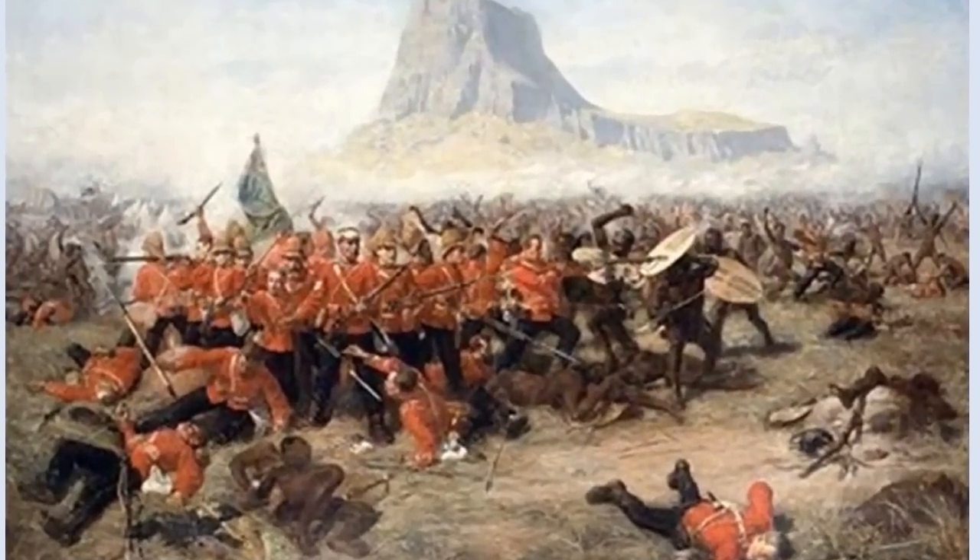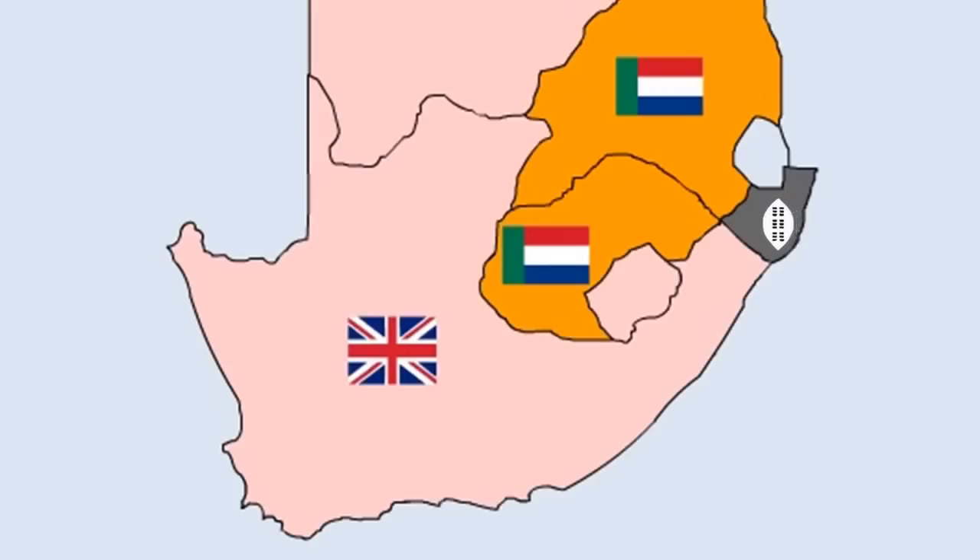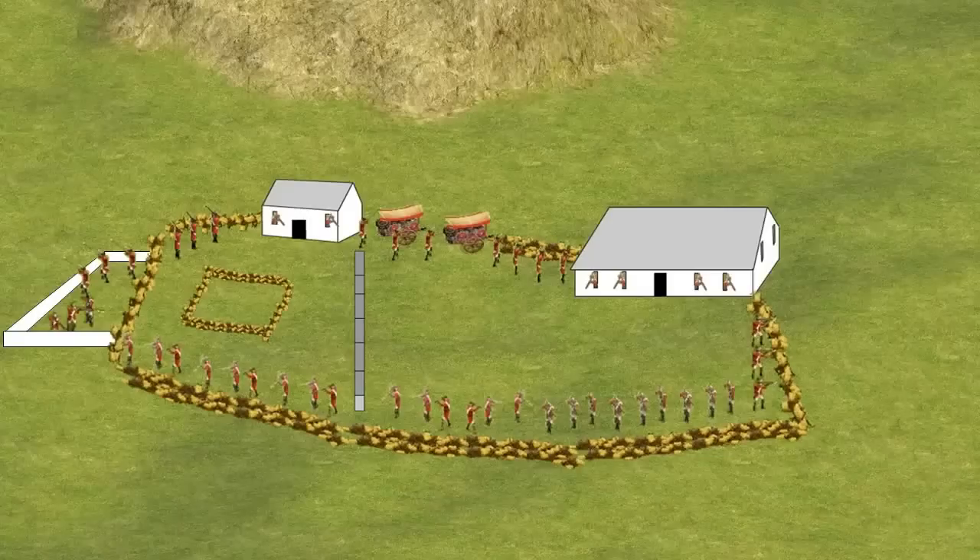Following the Zulu victory over the British at Isandlwana, a unit of Zulus led by Prince Dabulamanzi crossed the Buffalo River into British territory, where they targeted a small British camp called Rorke's Drift. The camp was a mission station being used by the British as a supply depot, and it had a storehouse and a small makeshift hospital.